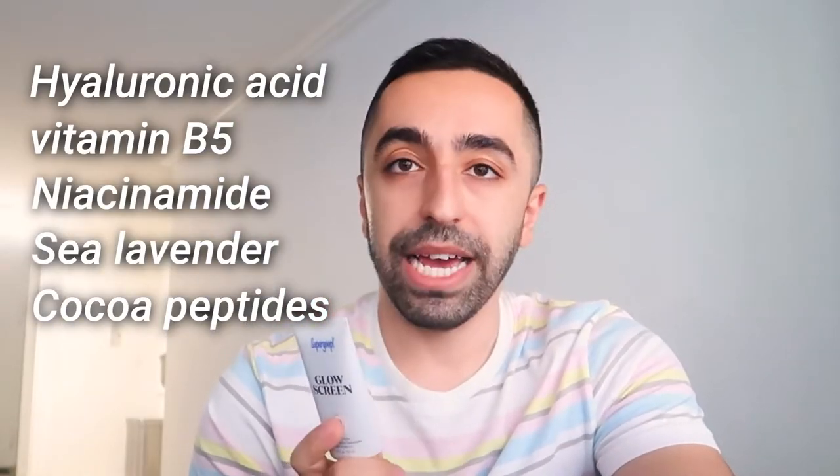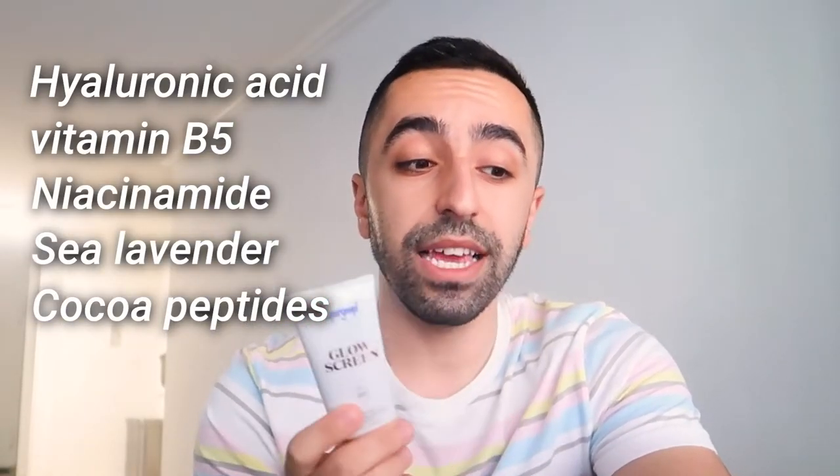Lastly, it has cocoa peptides, which shields the skin from blue light damage. I'll add that blue light damage is definitely a real thing, but I'm not sure how much protection something like a blue light mist actually provides — I've seen products marketed for that, and it sounds great marketing-wise, but whether it's truly effective, I honestly don't know.